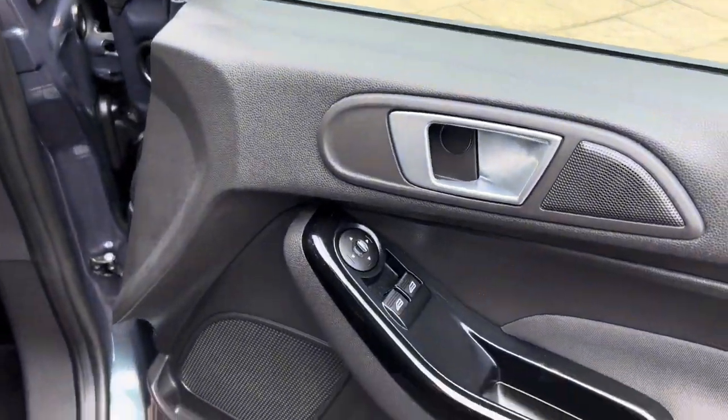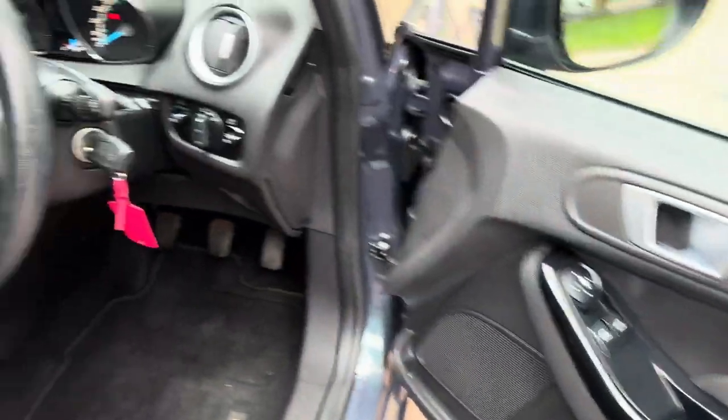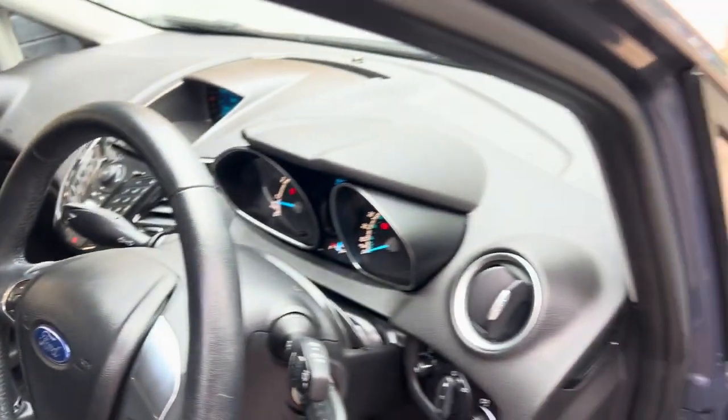It's only 23,000 miles as you can see, and it really does show in the condition of the car. Before we go over to the driver's side and all the controls, let's show you the back once more — as mentioned, it is pet free and smoke free.